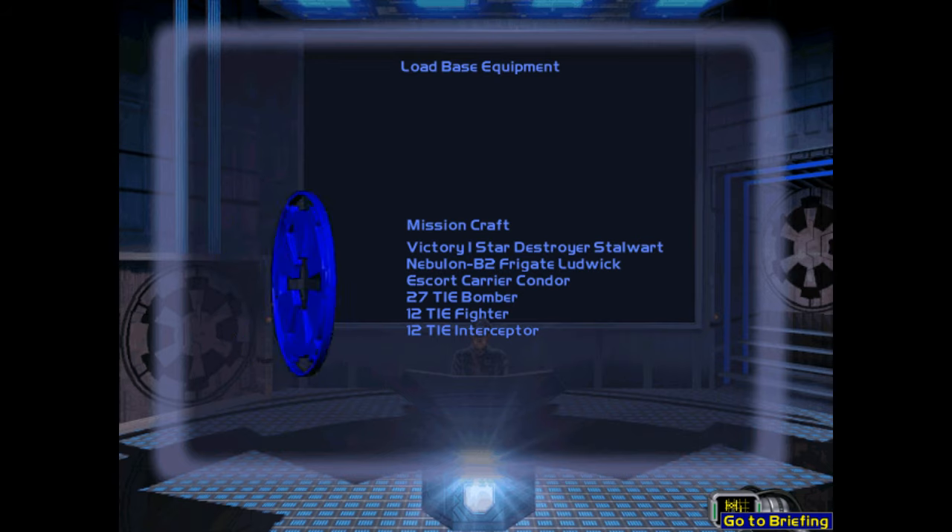The Condor is carrying several heavy lifter tugs, and it can provide the vast cargo space needed to store the materials we need. To ensure the safety of our heavy lifters, the Victory-class Star Destroyer Stalwart and the modified Frigate Ludwig will be deploying most of our TIEs to patrol the area.